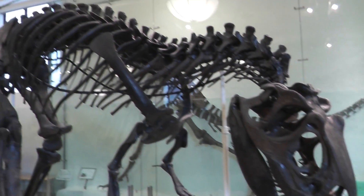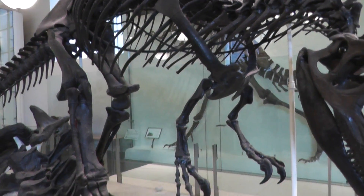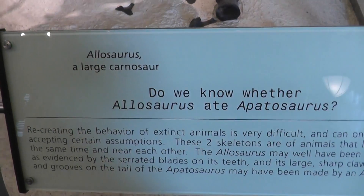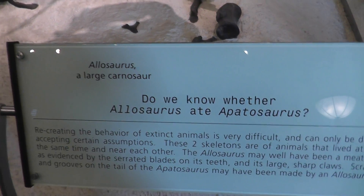Lots of bones. They reconstructed it from fossils. There's a quick peek at the Allosaurus.